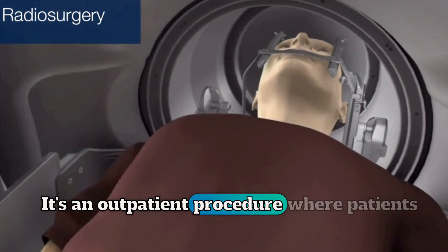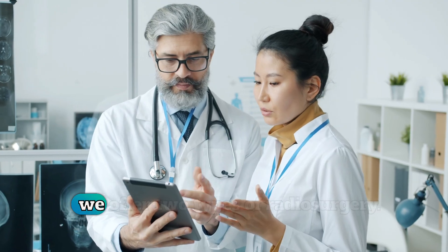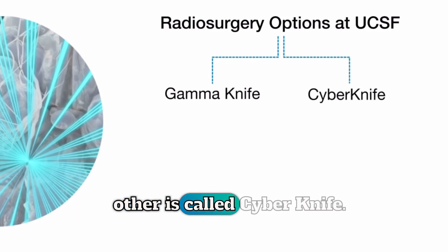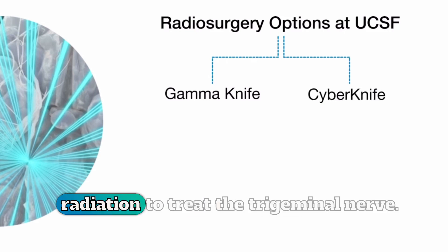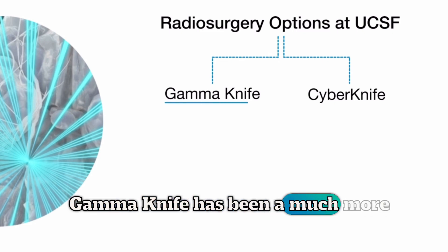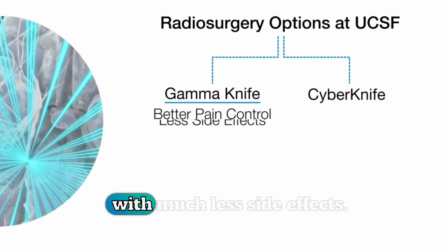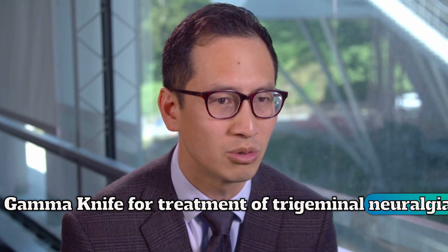It's an outpatient procedure where patients get to go home the same day of their treatment. At UCSF, we offer two types of radiosurgery: one is called GammaKnife and the other is called CyberKnife. Both of these allow very targeted focused radiation to treat the trigeminal nerve. Over time, we've found that the GammaKnife has been a much more reliable treatment option. Patients have had much better pain control with much less side effects. So at this time, we prefer using GammaKnife for treatment of trigeminal neuralgia.